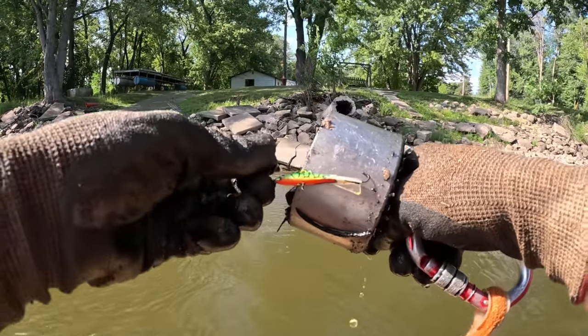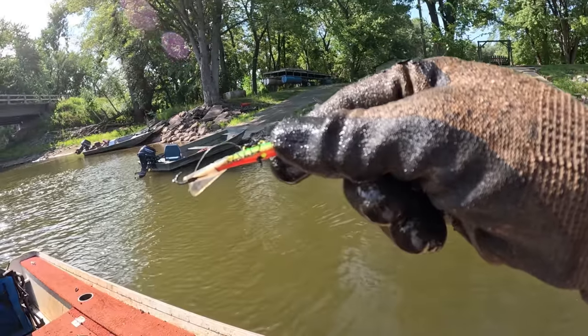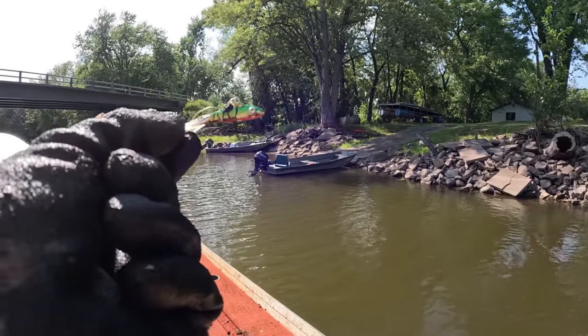Oh look at that one — what does that say on the side? 'Puppet Minnow!' Check that out, it actually looks like an ice fishing lure, but the hook is broke off the bottom and the way it's broke there is no replacing that. The old junk jig.